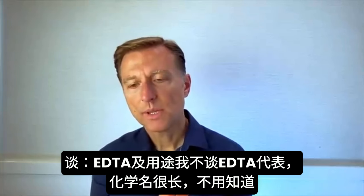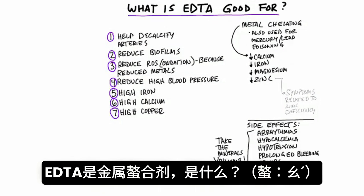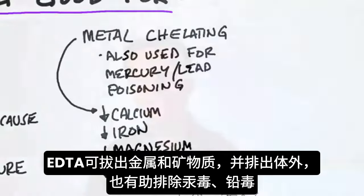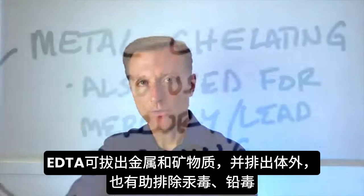I wanted to do a video on something called EDTA and what it's good for. I'm not going to even tell you what EDTA stands for — it's a long chemistry name that you really don't need to know. EDTA is a metal chelator. The word chelate comes from the word 'claw,' so when you chelate, you're binding with a metal and pulling it out. EDTA helps pull out certain metals and minerals from the body.